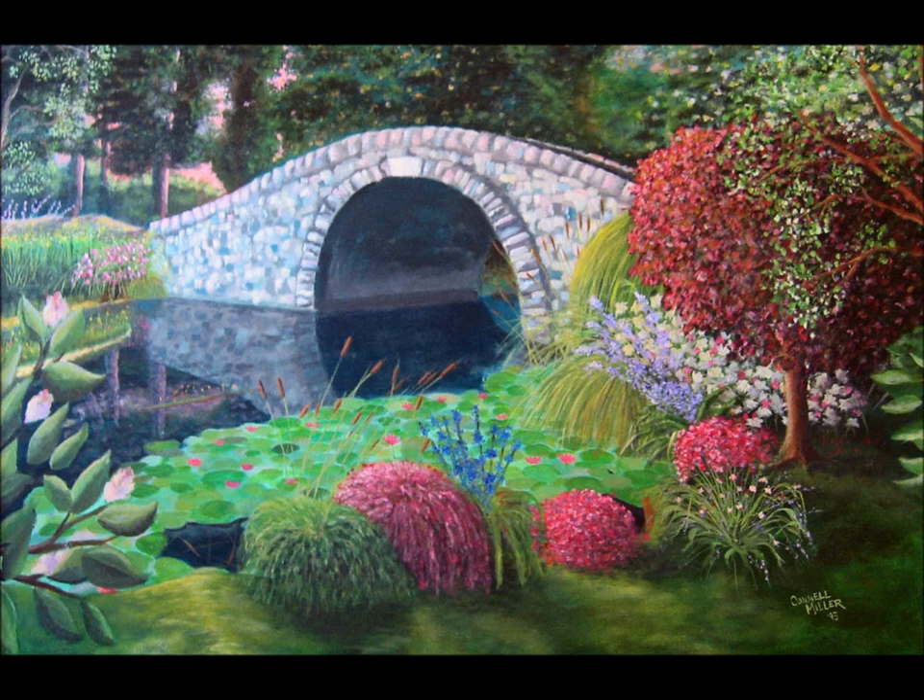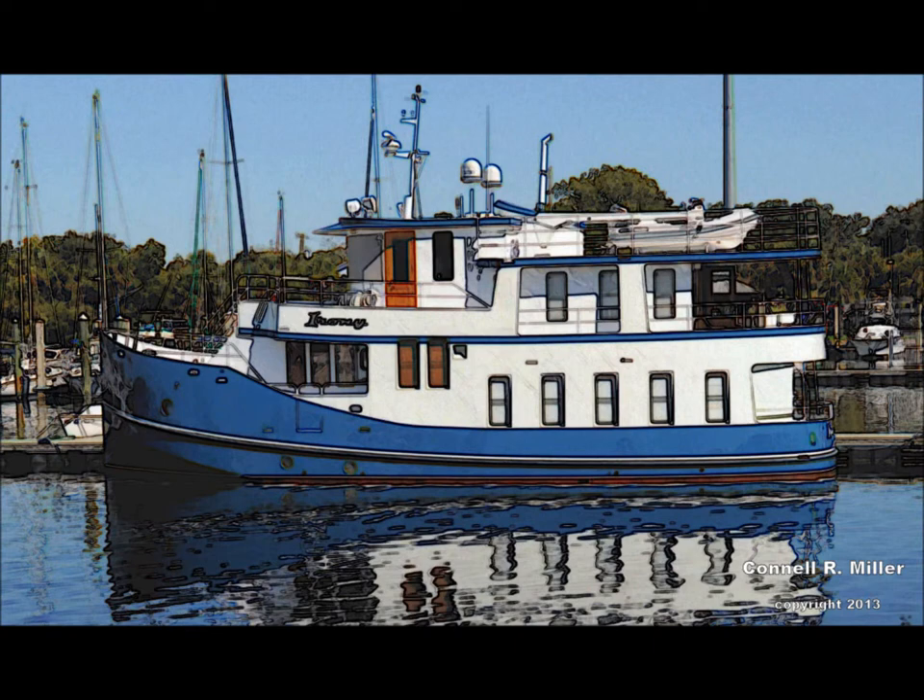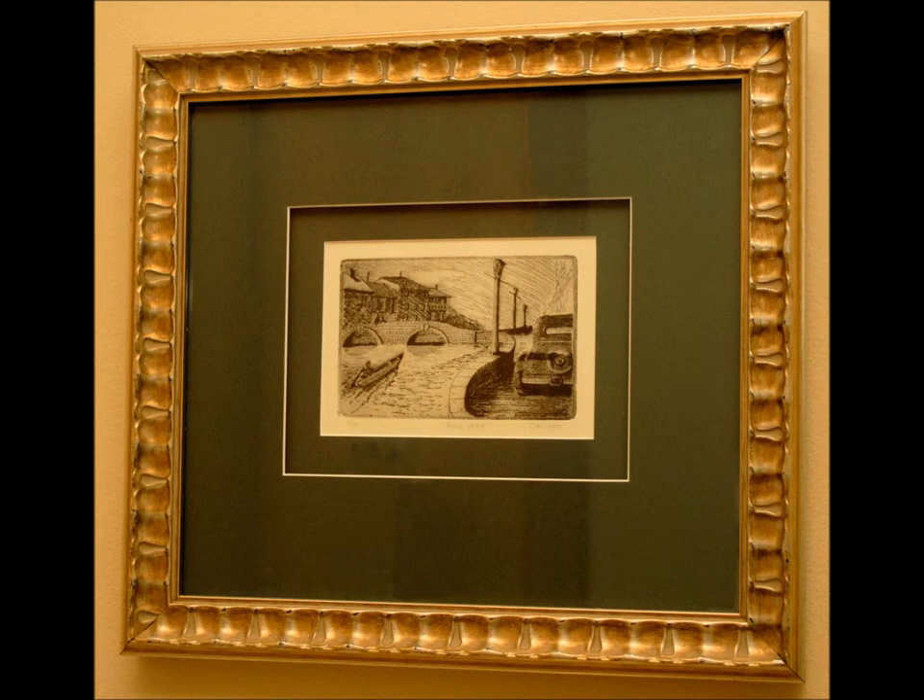The framing of their finished work is, of course, extremely important, and whether the artist is dealing with custom framing or desiring to do it his or herself, I'll cover those areas in great detail as well.